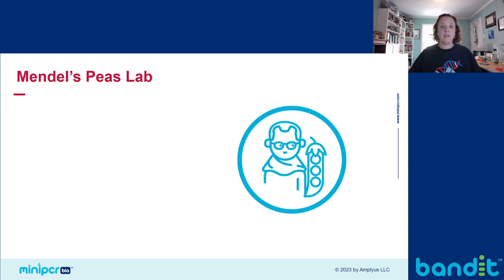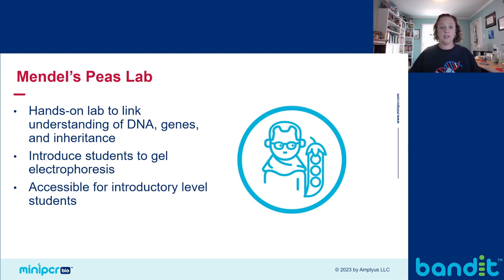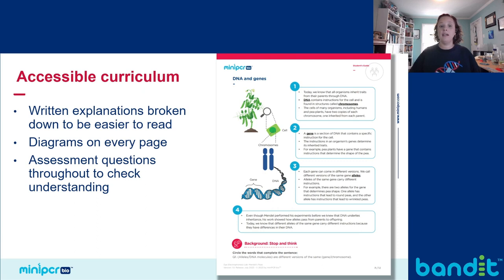The Mendel's Peas Lab is based on authentic, real-world research. We took some pretty sophisticated work happening in the field of genetics and simplified it to make a nice, accessible, and engaging lab that can serve as an on-ramp into biotech for intro-level students, to connect the genes an organism carries with the exhibited phenotype. It's a beginner-friendly introduction to electrophoresis and how it can be used to aid in genotype identification. The text is broken down into easy-to-read units and lots of information is presented visually. Assessment questions are interspersed throughout, making this lab accessible even to students who aren't ready for dense, text-heavy background information.